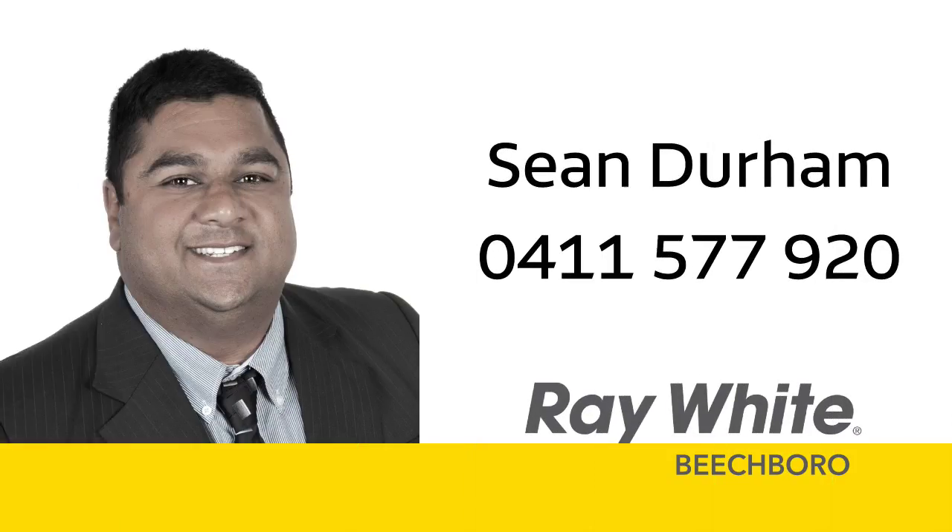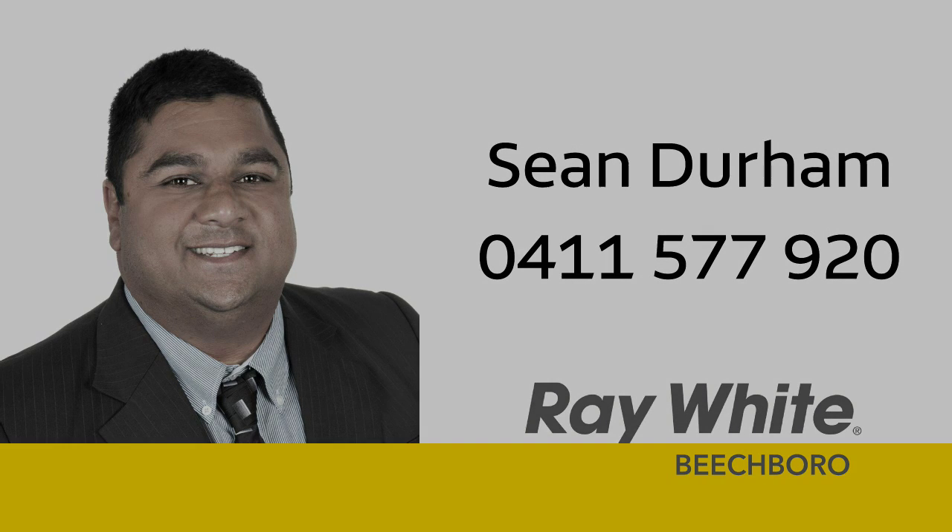For more information or a personal viewing, contact Sean Durham from Ray White Beachborough on 0411 577 920. Thank you.